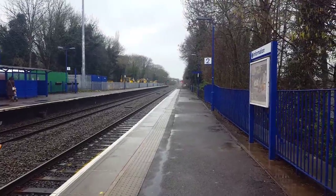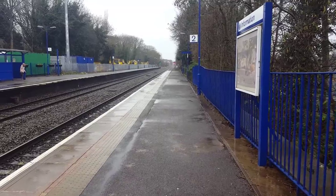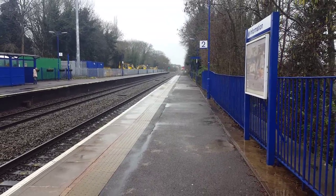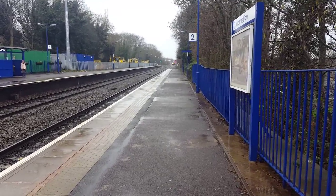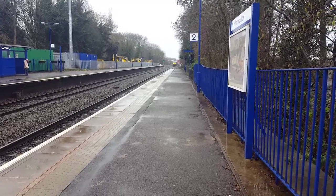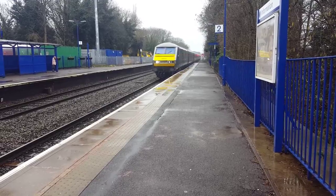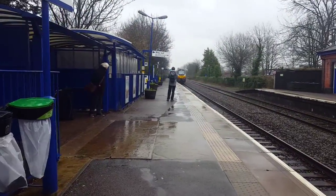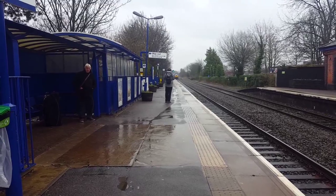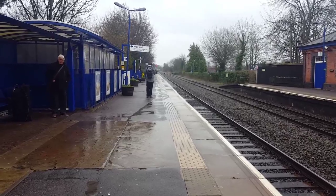Down in the distance we have a DVT — I think the numbers are 81 82 301 — for Chiltern. I can hear the 68 and that's putting out a belt of a tone. That is 68 015. And I can smell a bit of diesel in the air — smells nice.